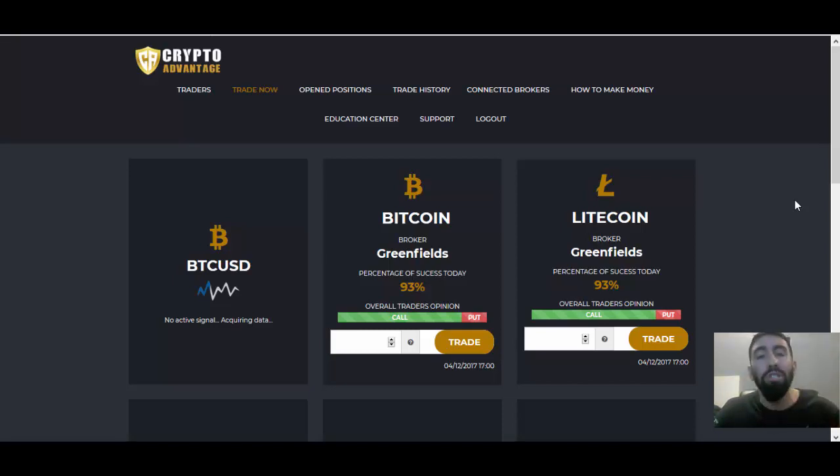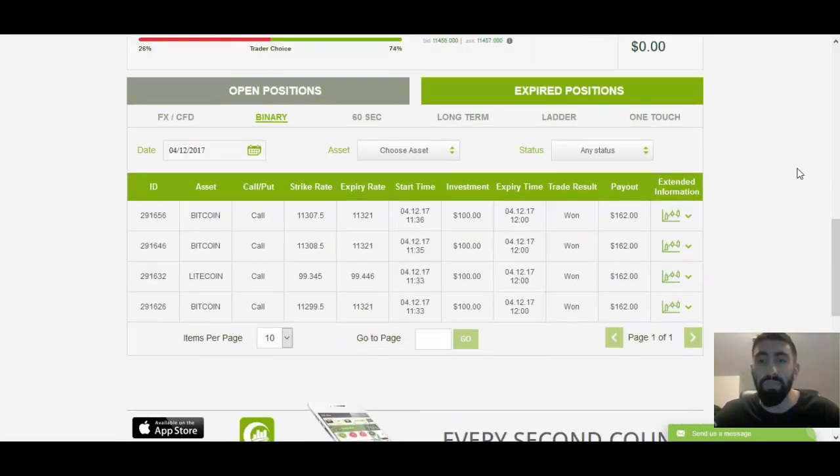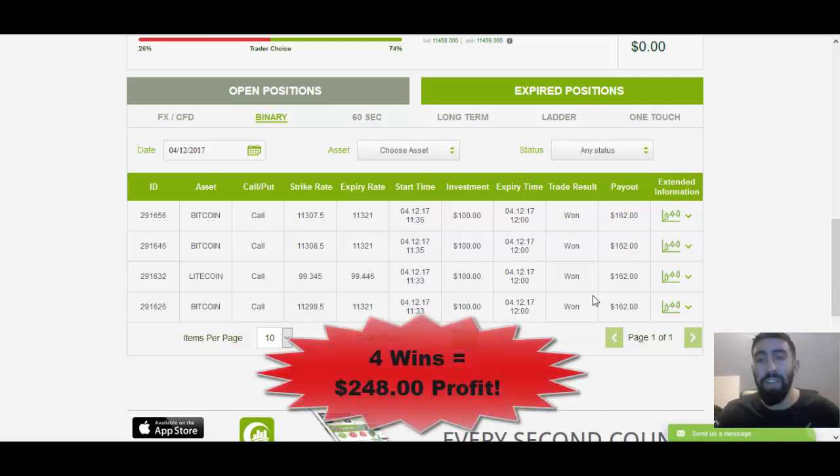In that earlier video I forewarned you that today I was also going to come back and do a withdrawal update. Just to show you my results from this morning — you can notice that our account balance has decreased because of the $500 withdrawal I submitted earlier today. Looking at the results, we can see our three Bitcoin positions and our one Litecoin position, all call indications because of those upward trends spotted by CryptoAdvantage, and we won all four trades which gave us a beautiful $250 profit.